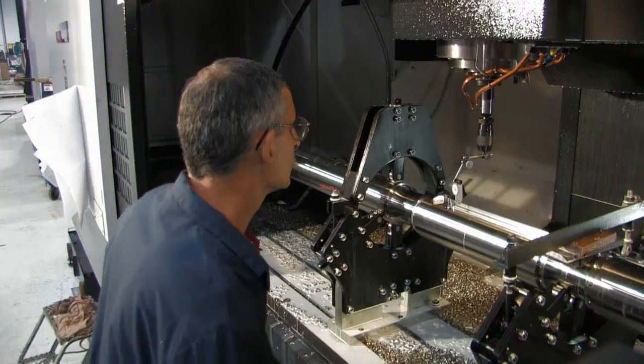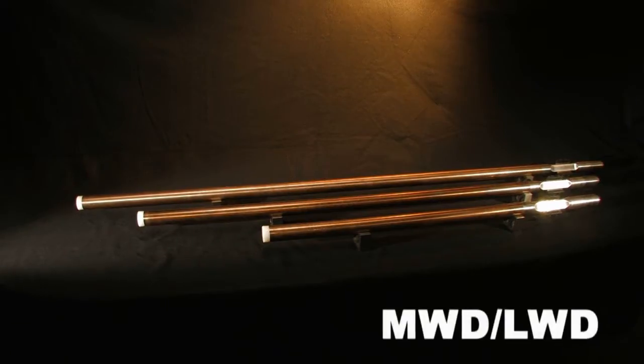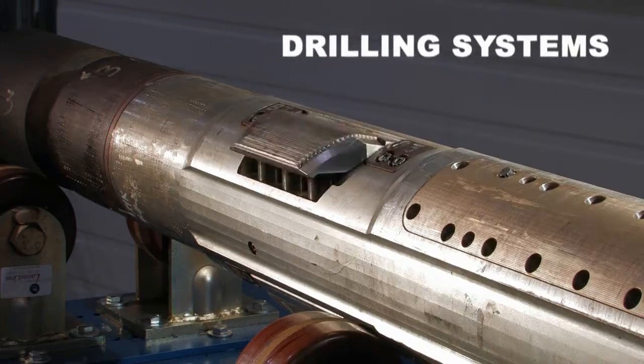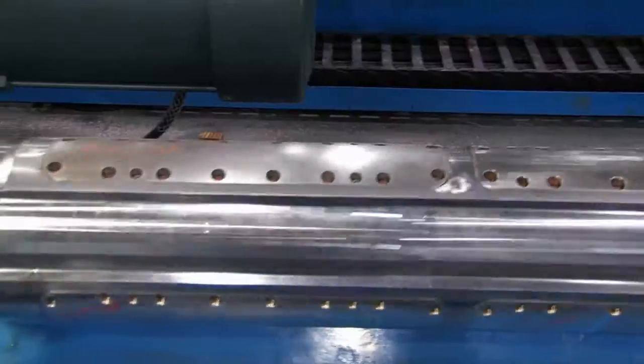APS Technology designs and manufactures the world's most advanced and reliable MWD, LWD, vibration management, and drilling systems for customers of all sizes. Here are a few highlights of the products and services APS has to offer.